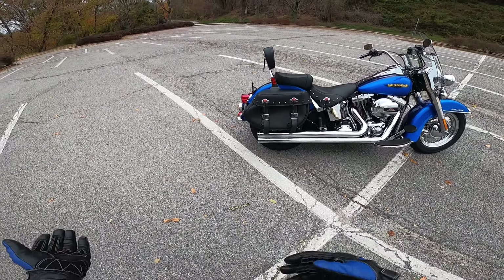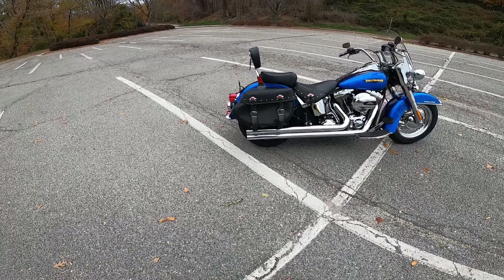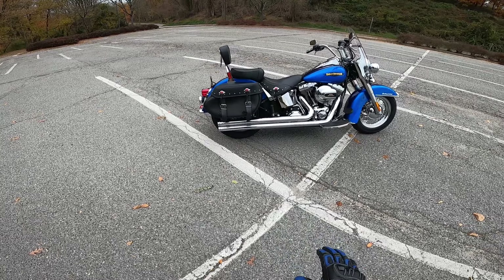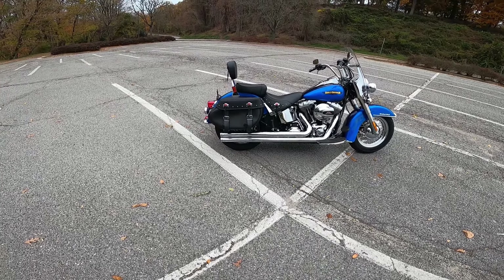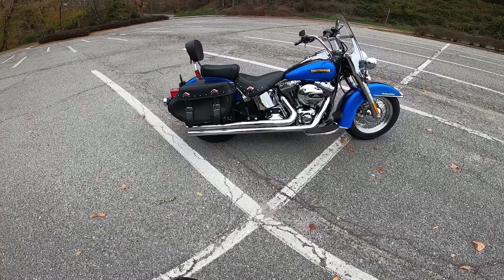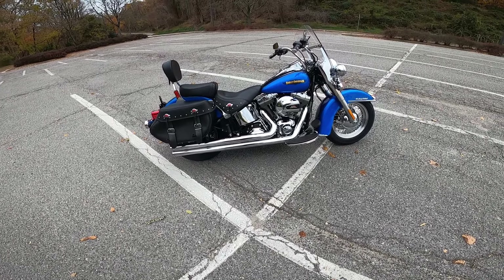So, this is the second day of ownership of this thing for me. I have to wear earplugs because this thing is just brutal, like when you're really just out riding. But it sounds real good.